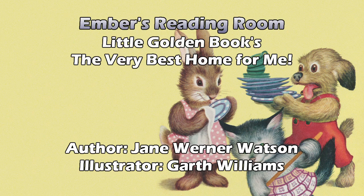Jane Werner Watson has written many Golden Books, among them are Whales, Dinosaurs, and a series of read-together books for parents and children that include My Friend the Babysitter, My Friend the Doctor, and Sometimes I'm Afraid.